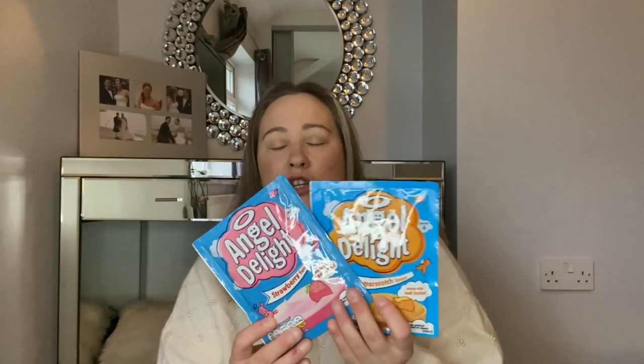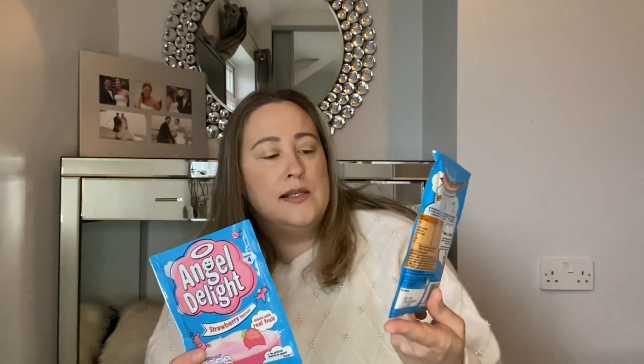I then got some Angel Delight — I picked up two packets, butterscotch flavour and strawberry. I think these were something like 70 pence each. Got those for my son.